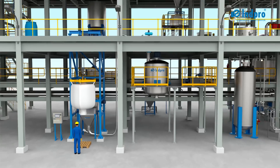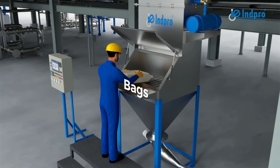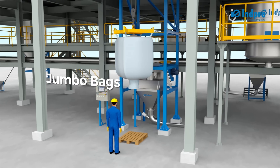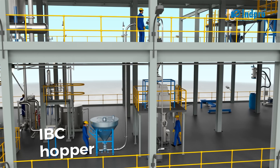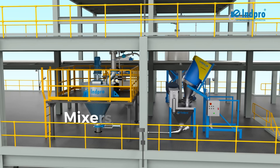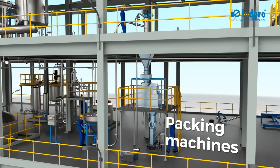iTransfer can source material from multiple locations such as bags, drums, jumbo bags, storage hoppers, and IBC hoppers, and deliver it in a batch-wise manner to reactors, mixers, storage silos, and packing machines.